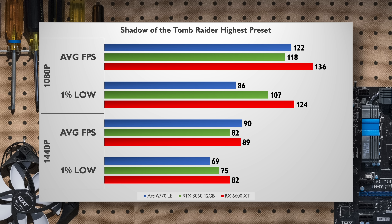Shadow of the Tomb Raider at the highest settings, sans ray tracing, is not the best look for the A770. While it keeps up with the other cards at 1080p average frame rates, the 1% lows are quite a bit behind the other two. 1440p once again yields a better experience for the A770 here, but those 1% lows are still lagging behind.